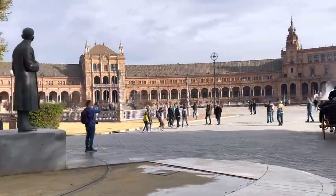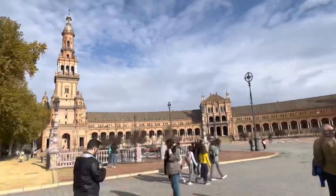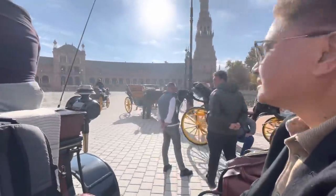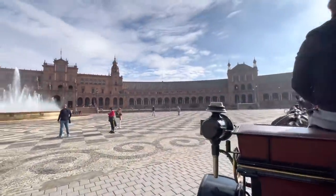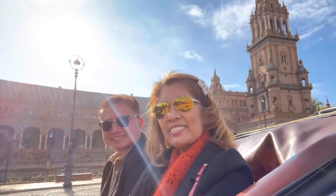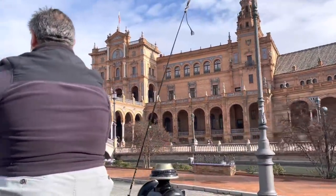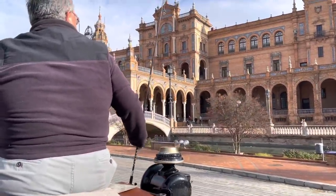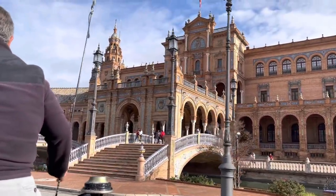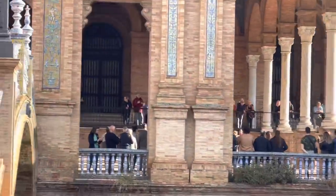This is Plaza de España — it is one of my top travel bucket list destinations! It is the most famous and most visited square in Seville. It was created for the Ibero-American Exhibition in 1929 to symbolize peace with the former colonists. A highlight of this square are the 52 benches with Andalusian tiles that represent all Spanish provinces. I can't believe I am here — this is one of my dreams come true!